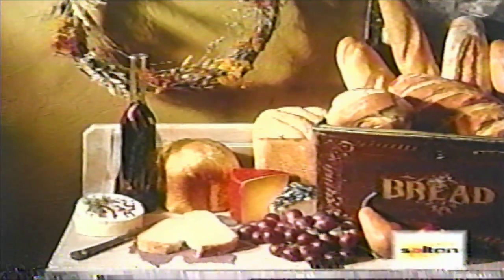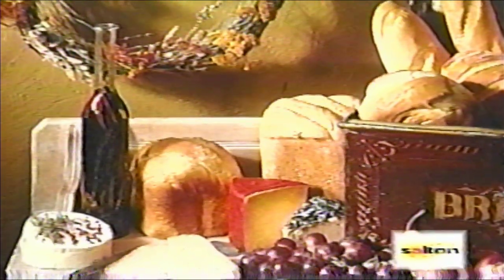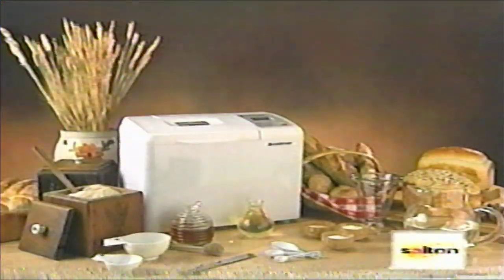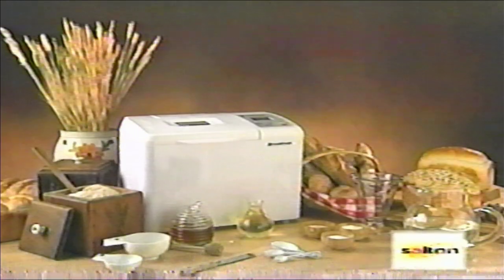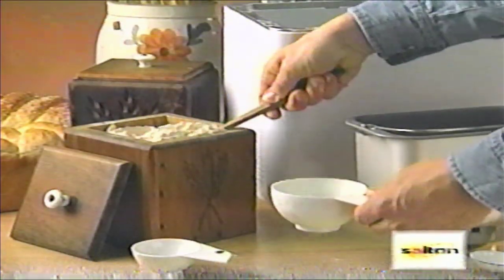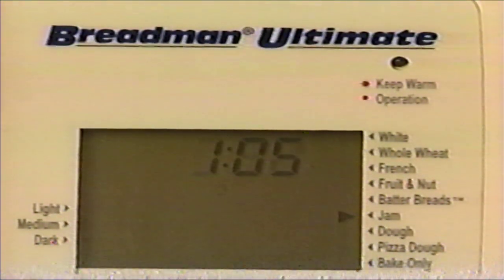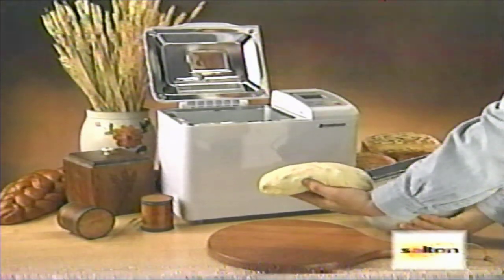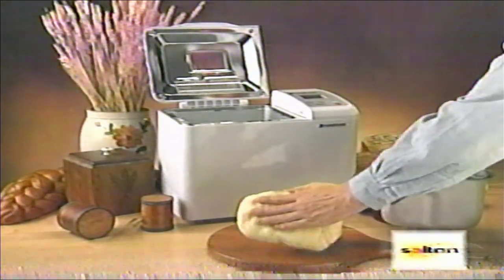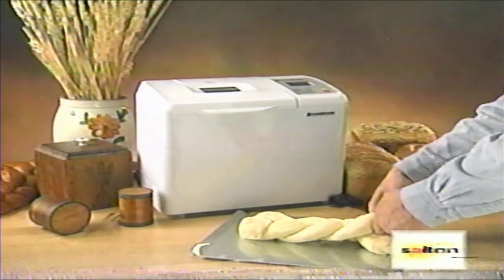The Breadman can also help you with other baking chores. Making rolls or braided breads is possible using the Breadman and a conventional oven. The Breadman will mix, knead, and raise your dough, and tell you when it's ready. To use the dough-only feature, mix your recipe as we've talked about, then select the dough-only setting. When the machine chimes that the dough is finished, remove the pan, then remove the dough from the pan. Form it into the desired shape and bake in a conventional oven according to the recipe.